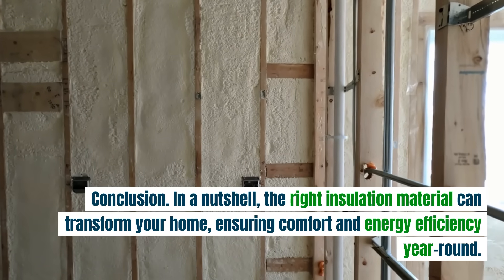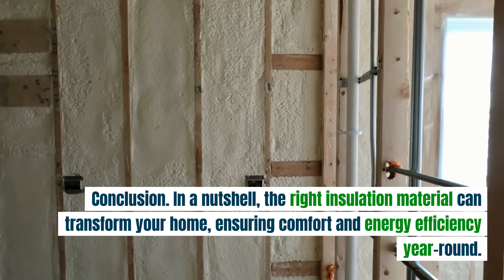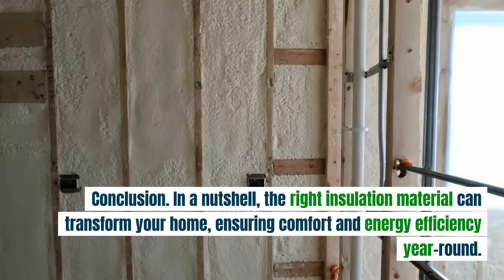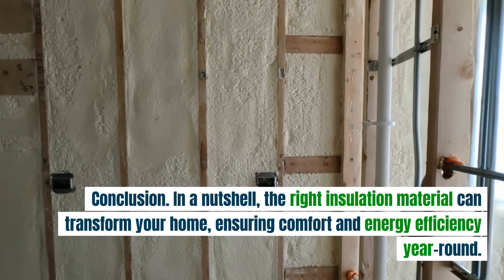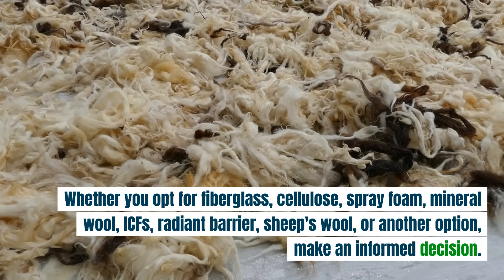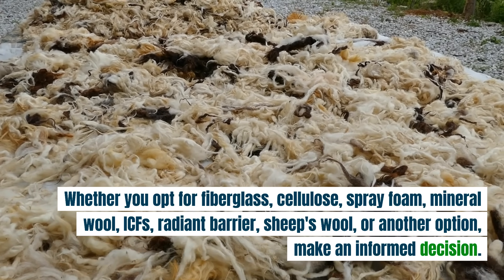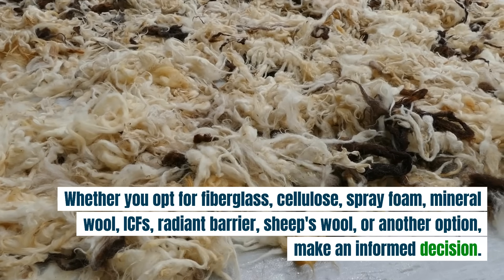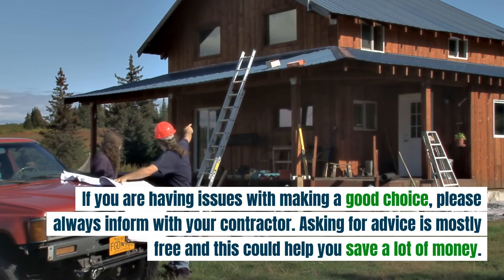In a nutshell, the right insulation material can transform your home, ensuring comfort and energy efficiency year-round. Whether you opt for fiberglass, cellulose, spray foam, mineral wool, ICFs, radiant barrier, sheep's wool, or another option, make an informed decision. If you are having issues making a good choice, please consult with your contractor. Asking for advice is mostly free, and this could help you save a lot of money.